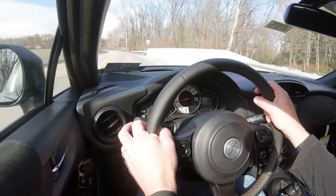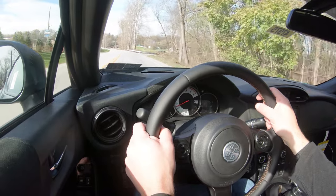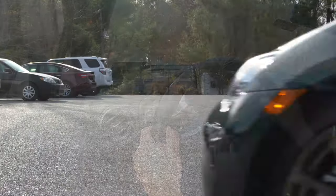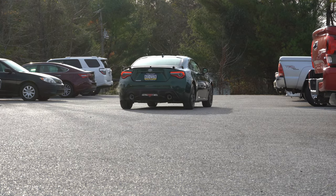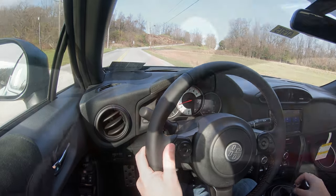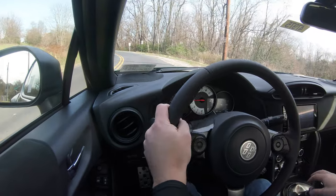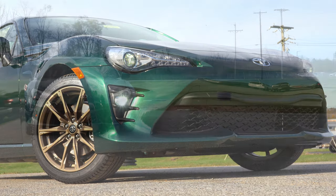There is a TRD Handling Package for $1,270, which is new for the 2020 86. It's not available on this special edition, but it is available on other trims. It bumps up brake size to Brembo 12.8-inch front discs and 12.4-inch rear discs. It also includes an adaptive damping system, which monitors each shock absorber individually — soaking up road imperfections for a smoother ride while tightening the suspension during heavy cornering. It also adds Michelin Pilot Sport 4 tires for enhanced grip.